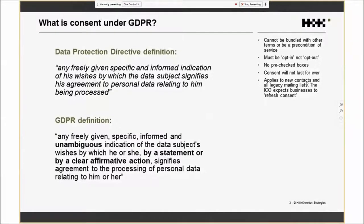From a marketing perspective, the chief change is around consent. For those of you in the UK, the ICO describes two key changes: first, this new idea of unambiguous consent; and second, it must be a clear, affirmative action. Consent cannot be bundled in with other terms and conditions, it can't be a precondition for a service, it must be opt-in not opt-out, and that means no pre-checked boxes.